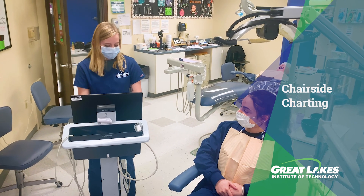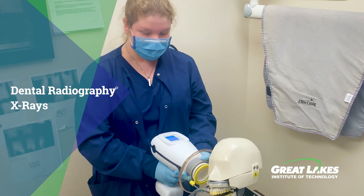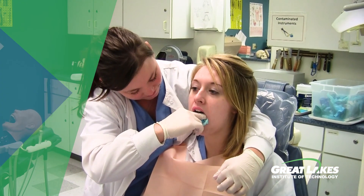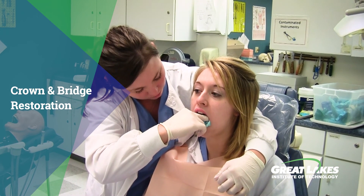Students will also learn dental radiography and how to produce x-rays using cutting-edge, hand-held radiographic technology. Students will learn how to assist in restorative dental care, such as crown and bridge restoration, as well as cementation of cast restorations.